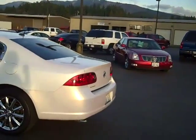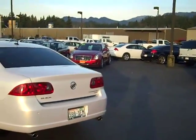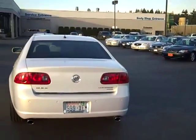He ordered this car from Buick — it's got everything that was offered in '07. It is the CXS package, it's got the V8 in it, that Northstar Edition V8, and it's got remote vehicle start.